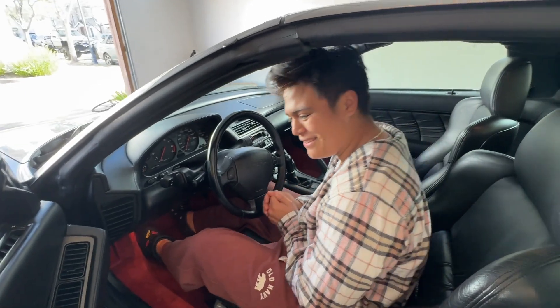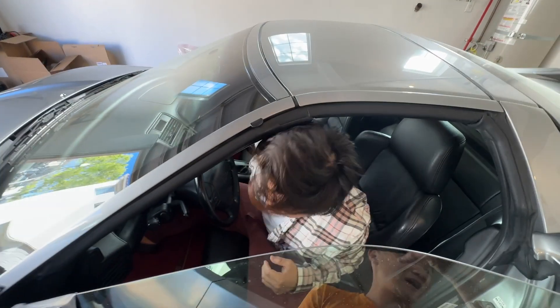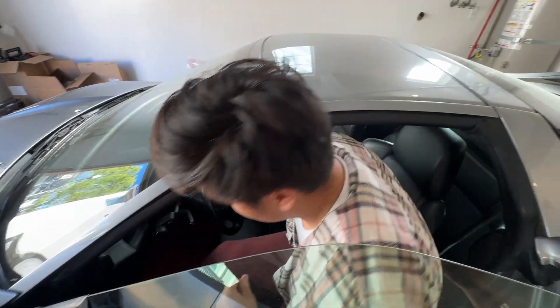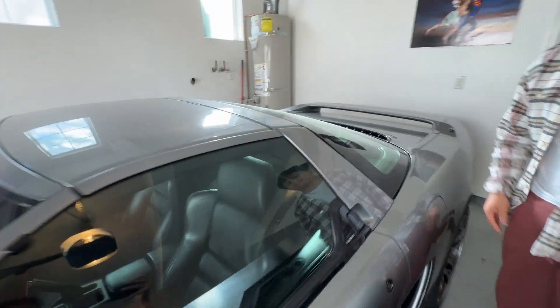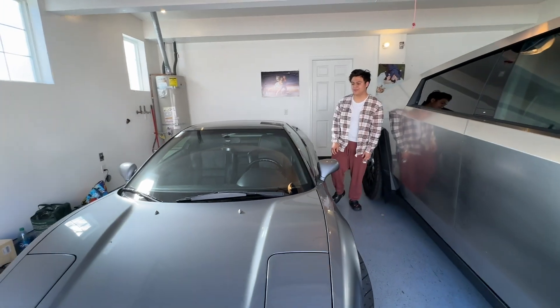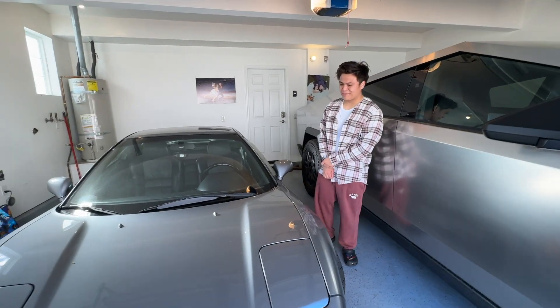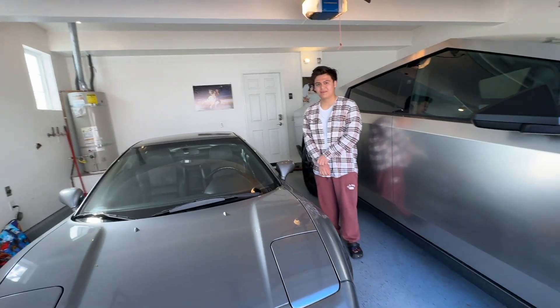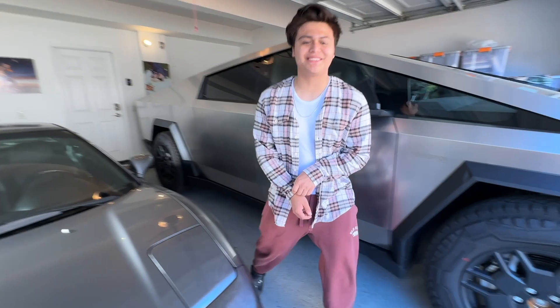Thank you for the experience. Sure! One of these days if I have a little more time I'll start the car and drive around. Actually, if you want, I can grab the keys and we can go for one lap around the block. Yeah, that'd be nice! Okay, awesome — give me one second, I'm going to grab my microphones.